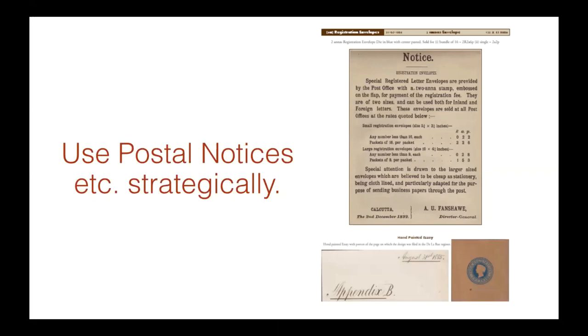Things like postal notices are great because they take up a lot of space, fill up the page, and you don't have to pad your exhibit with duplicate items. You don't want to use a whole bunch of them, but I probably use maybe three or four postal notices in my eight-frame exhibit — three or four is fine. It also conveys an important message: for example, one notice states that special registered envelopes were provided by the post office with an embossed stamp, which is important to that particular item.